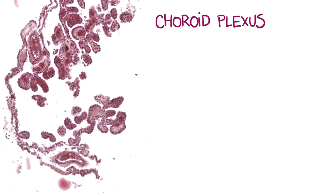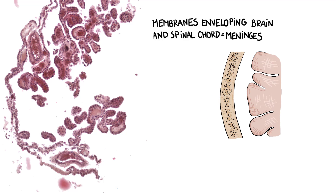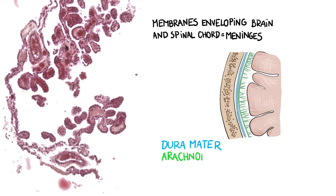The choroid plexus is a structure formed by evaginations or protrusions of pia mater into the brain ventricles. Pia mater is one of the three main membranes that envelop the brain and spinal cord — the meninges. The meninges are the dura mater, the arachnoid, and the pia mater.